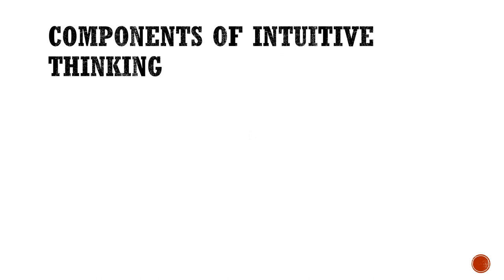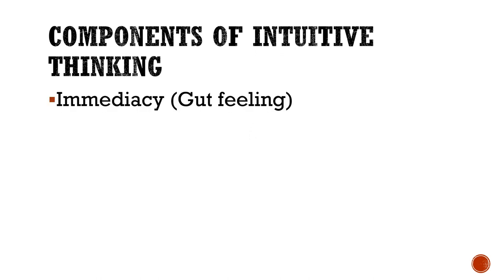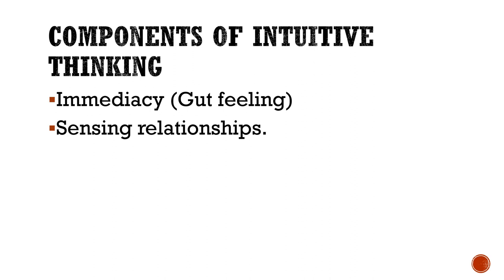Here are the components of intuitive thinking. We have immediacy — in layman's terms, this can also be described as a gut feeling. We also have sensing relationships: these are the sudden flow of thoughts that our senses dictate to us, which activates our thinking. Lastly, we are able to intuit because we have the capacity to reason or think. Alongside rationality, intuitive thinking is also a unique human ability. The ability to reason helps us realize valuable concepts and ideas.